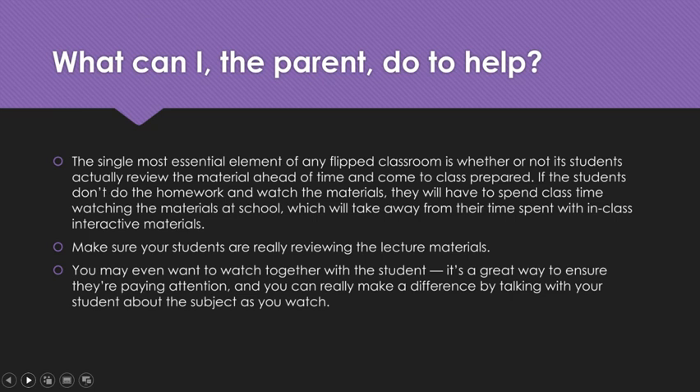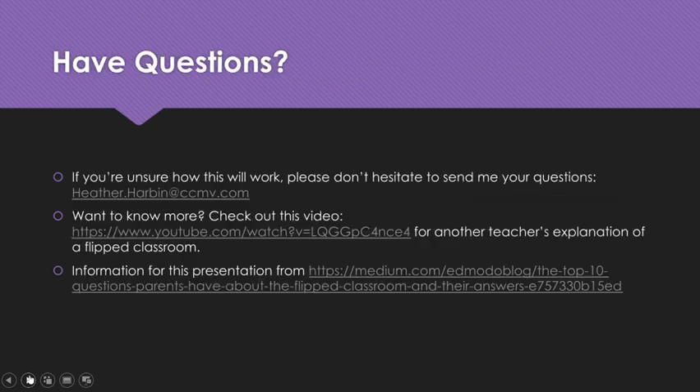So engage with them and make sure they're really reviewing and doing their homework. If you're unsure about how this will work, please don't hesitate to send me your questions. You can contact me at heather.harbin@ccmv.com. I do answer emails within 24 business hours. I really try not to check my email on the weekends, so if you send a question on Friday afternoon or Saturday morning, you're not going to get a response until Monday. If you want to know more about flipped classrooms in general, feel free to Google it, or check out the linked video for another teacher's explanation. Information for this presentation came from the Edmodo blog, and you can click the link to see where that information came from.